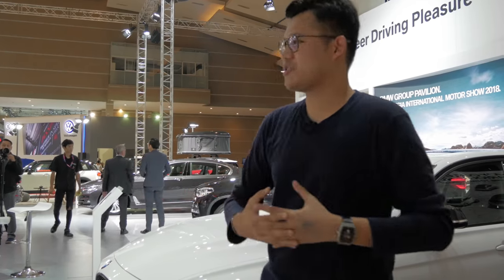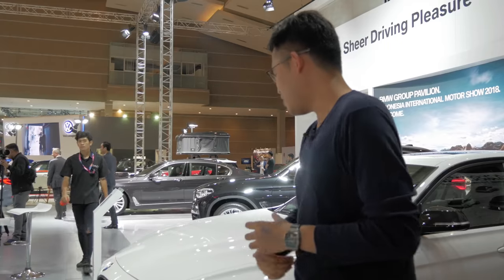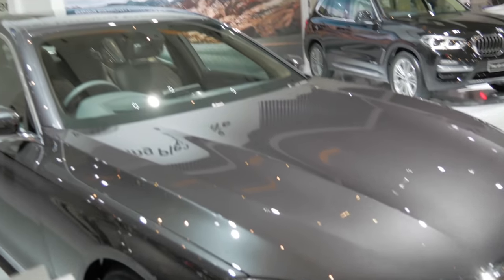And all of them are just pretty much the same. The 3 Series, the X1, the X5, and behind me the 3 Series with the M Performance Package. But anyway, that's all about it really.